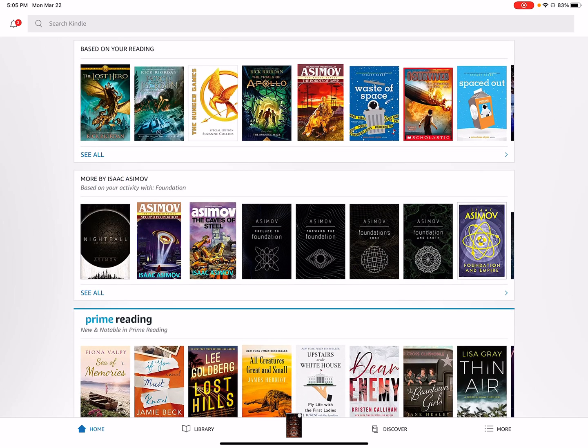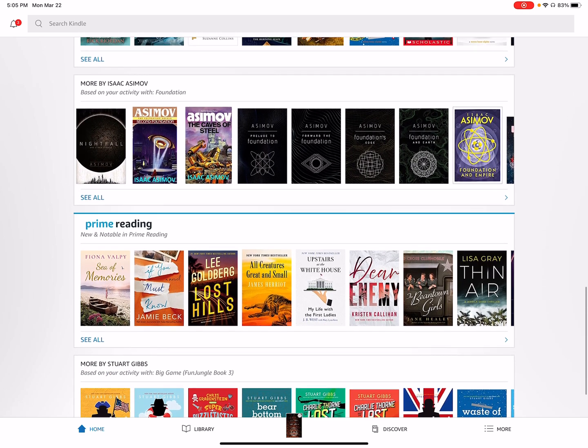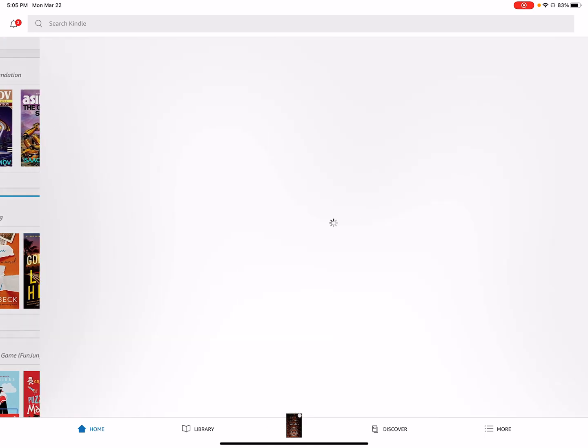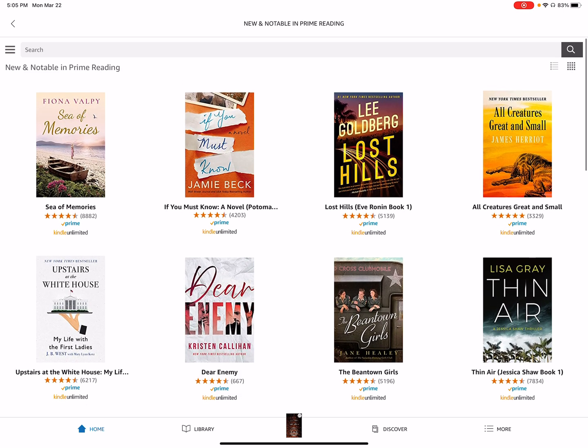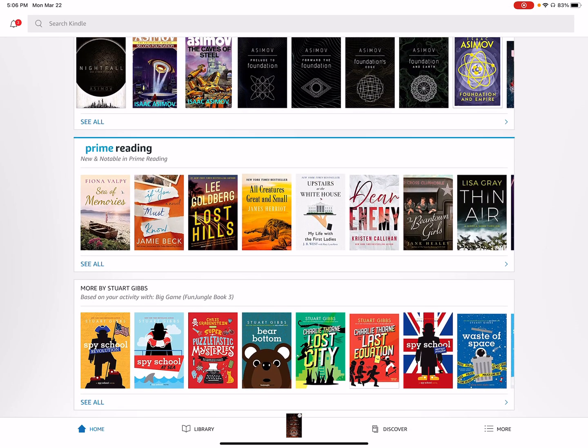There are more books by a specific author — I'm reading a lot of Isaac Asimov books, so there are a lot of great recommendations. And there's Prime Reading: if you're a Prime subscriber, this is a really great feature you probably didn't know about. It has all these free books, also included in Kindle Unlimited, which is a subscription giving access to millions of books.